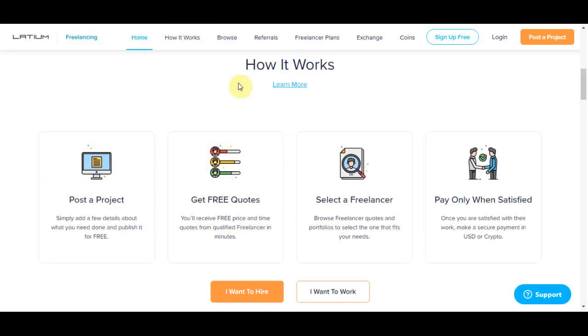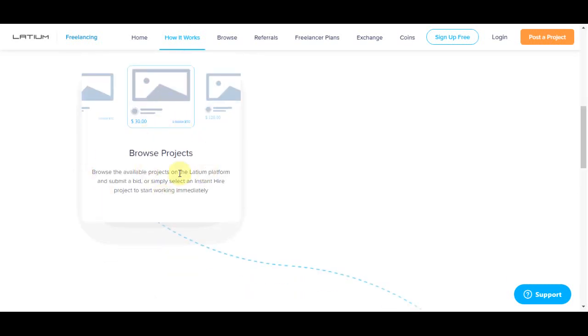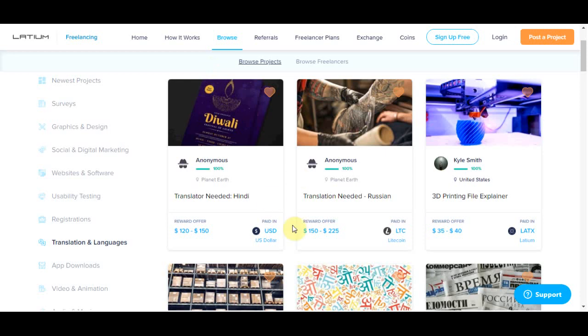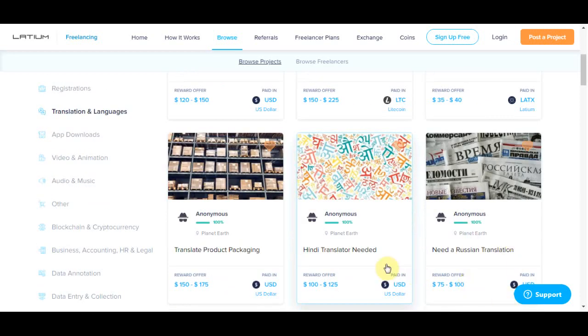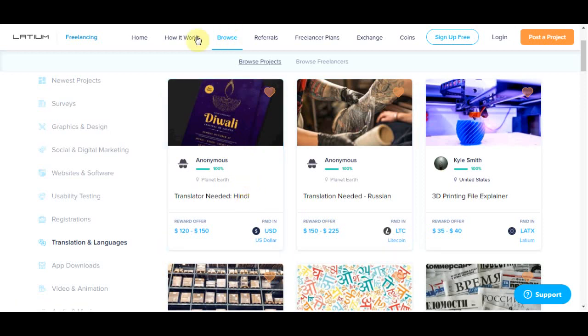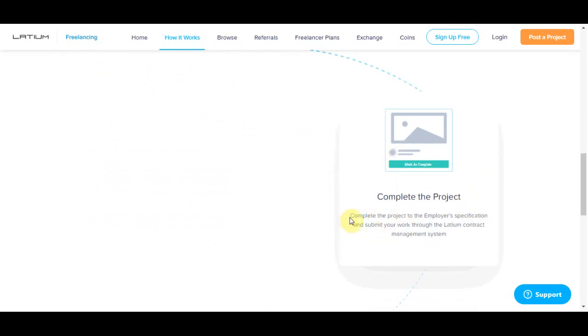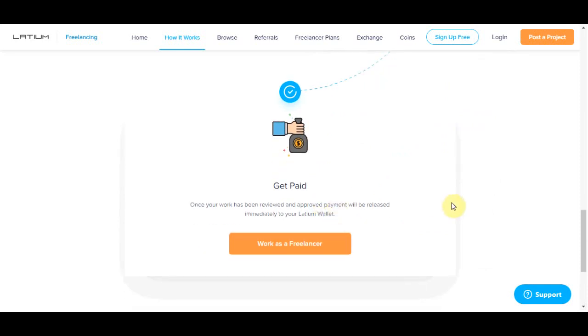Step number one: you are going to browse different projects available on the Latium platform. There are so many projects you can find on this website and you can just pick one of them to make money online. Step number two: once you find the project you want, you complete the project — I'll show you exactly how to do that in this video. Step number three, our favorite part: once you finish and complete the project, you get paid.